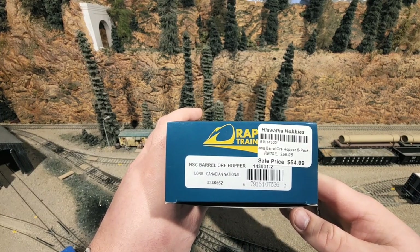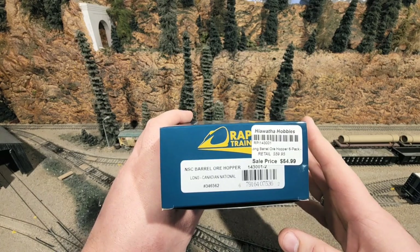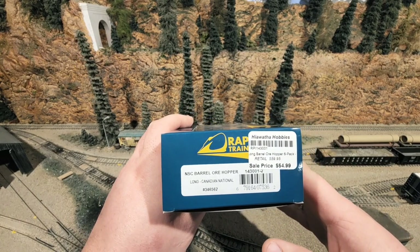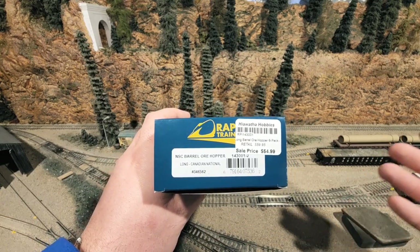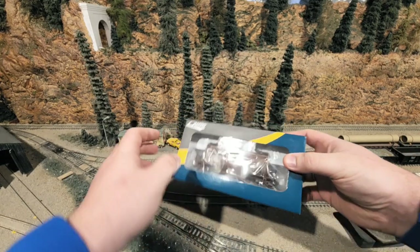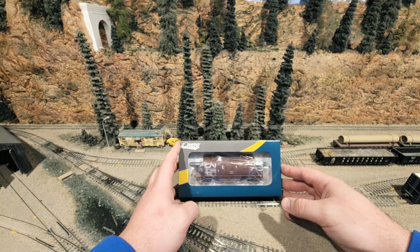This is $59.95 retail and $54.99 sale price at Hiawatha Hobbies. The prices on these are not going to be discounted as much because the increases in cost for fuel and transportation have caused the prices of the models to go up, so they're charging the hobby shops a little bit more.